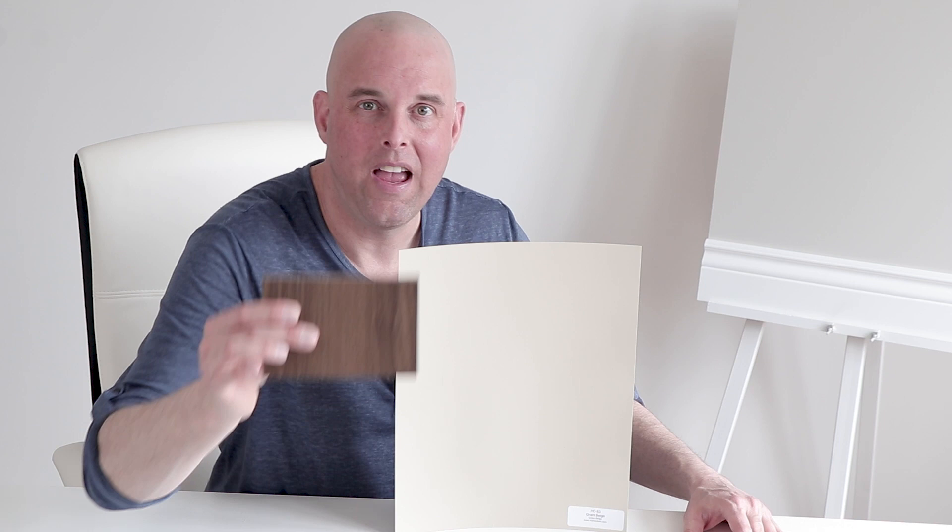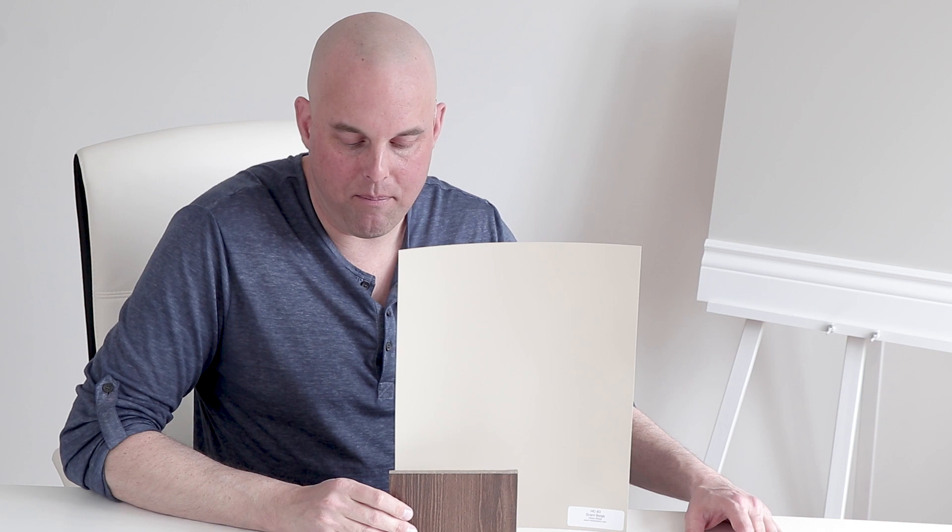This is Grant Beige by Benjamin Moore. It's a green beige, and I want to show you a couple of colors that will work really well. Let's say that you have hardwood floors and they're a brown color like this one — when you compare it with Grant Beige, you'll notice how they pair beautifully.